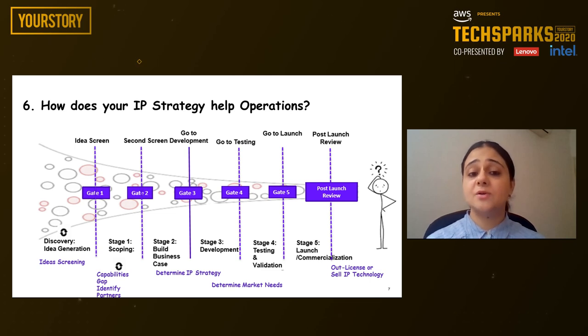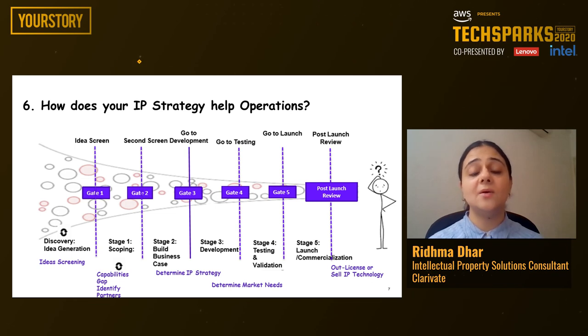How does your IP strategy help operations? In a typical stage-gate process, right from the discovery of an idea to the product launch into the market, there are multiple stages involved: screening of an idea, scoping, further screening, going into development, testing, and finally launching the product into the market. Each of these stages will involve an element of IP intelligence. Integrating intellectual property along with R&D intelligence is definitely going to help in smooth running of the operations. If intellectual property is not involved in these processes, you may discover at the last stage something that is already available in the prior art.